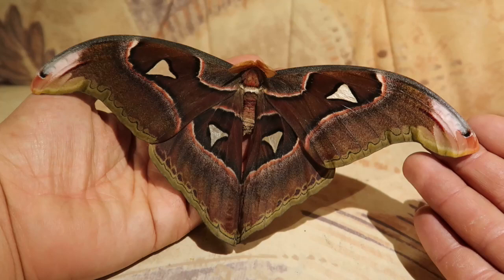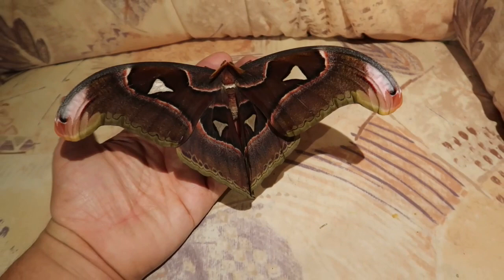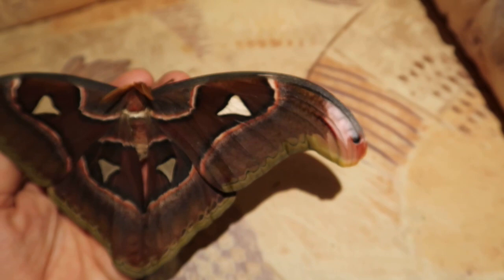In the regular Atlas moths from the mainland of Asia, these wingtips are yellow. But in the Philippine Atlas moth — Lorcan's Atlas moth, Attacus lorchini — the wingtips are pink. Can you see it? This pink wingtip.